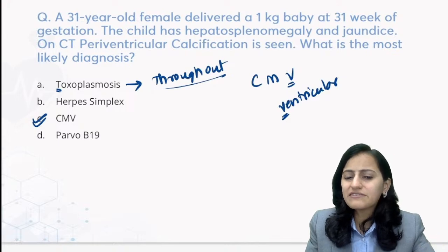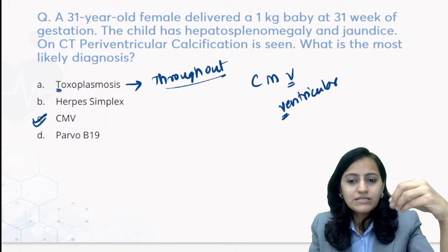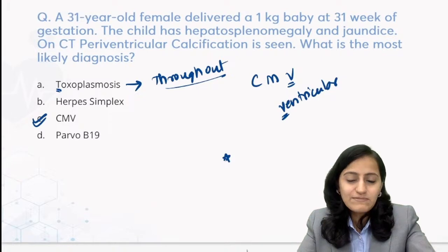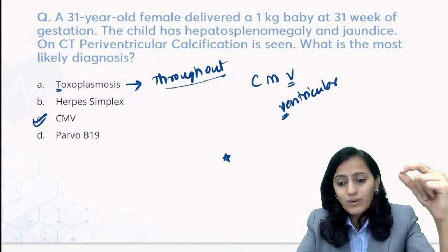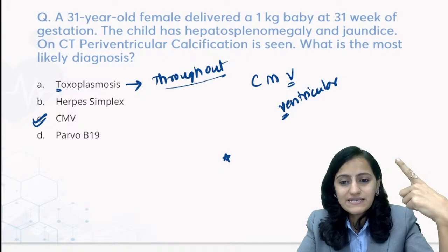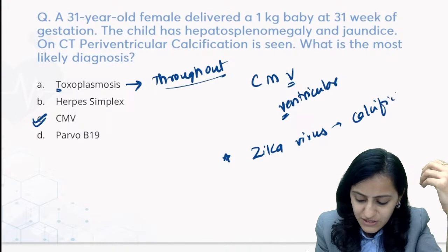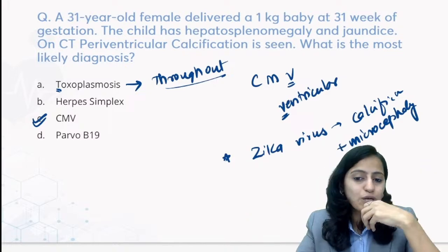Another congenital infection showing calcification on CT - cortical calcification with microcephaly - think about Zika virus. Zika virus can show calcification along with features of microcephaly and a lot of cortical malformations. Zika virus was asked in the previous INICT exam as well. The vector for Zika virus - as per our mnemonic, Zika is Aedes - written as ADS where Z stands for Zika.